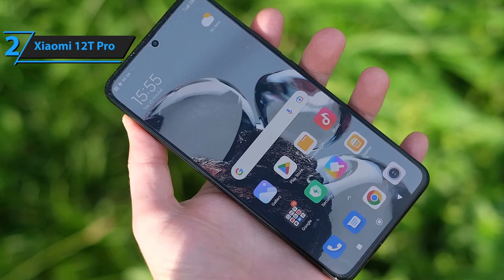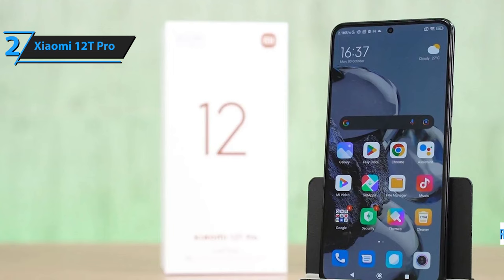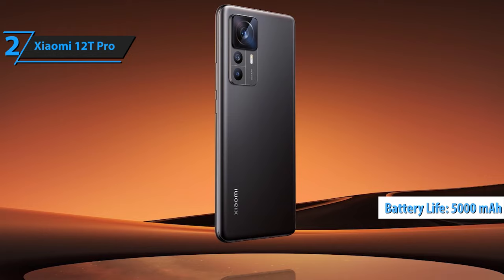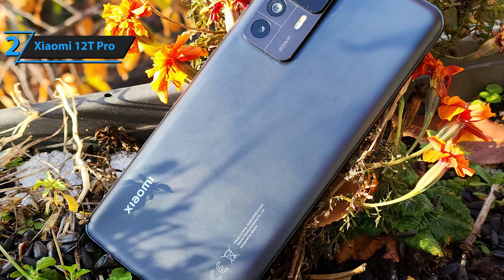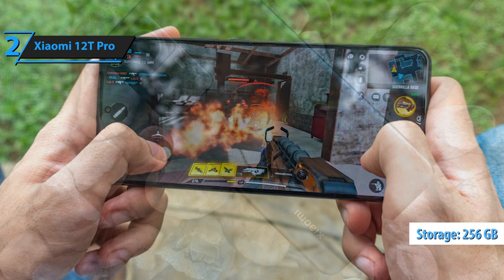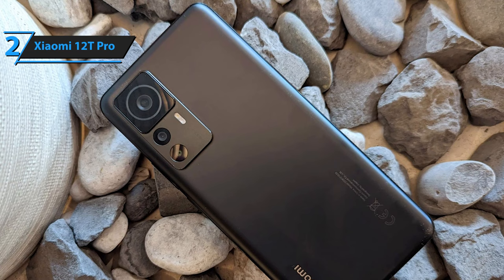The 12T Pro features a premium 6.67-inch AMOLED display with a 120Hz refresh rate and a resolution of 1220x2712 pixels. The screen is Dolby Vision and HDR10 Plus certified and boasts a higher-than-usual 446 ppi. The device also features Harman Kardon-tuned stereo speakers with Dolby Atmos support and a large 5000 mAh battery with 120W hypercharge. It comes with a 120W hypercharge charger, a USB Type-A to Type-C cable, and a transparent TPU case. The Xiaomi 12T Pro has an IP53 rating for protection against fine particles and water splashes, making it durable.